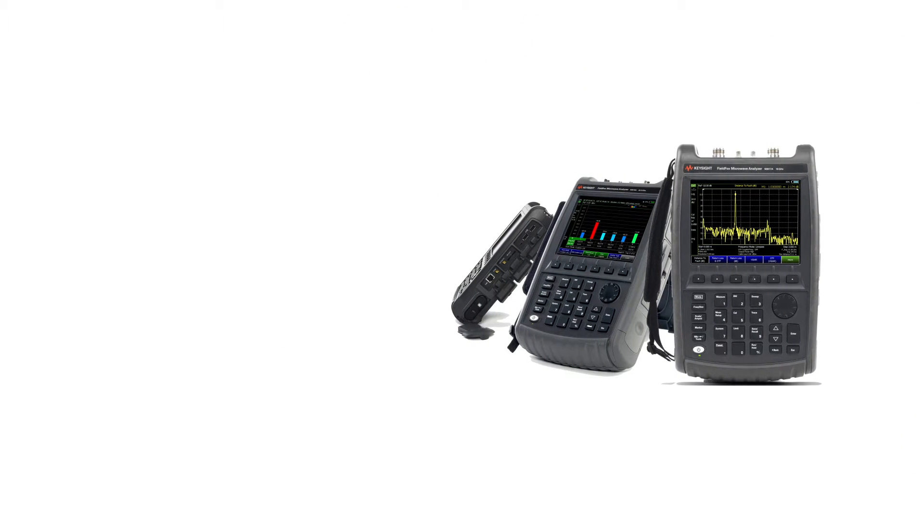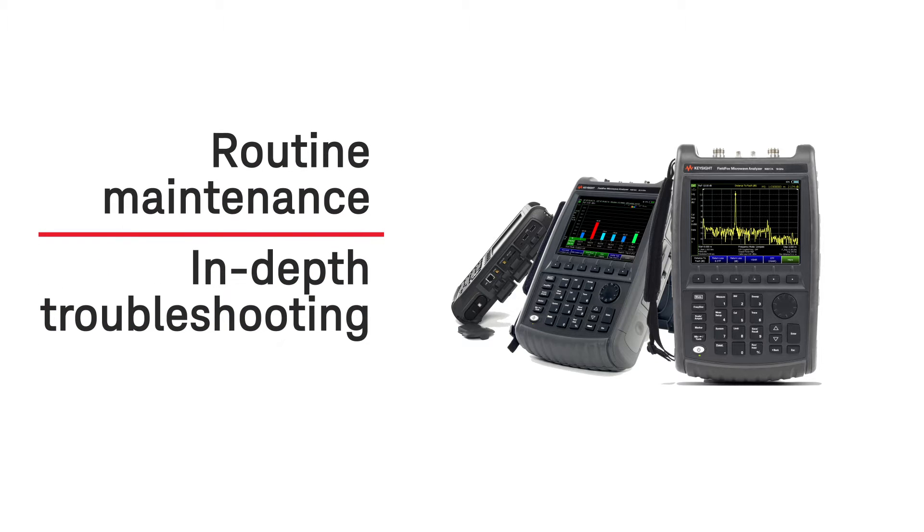Keysight has responded and led the industry with FieldFox RF analyzers, perfect for routine maintenance, in-depth troubleshooting, and anything in between.